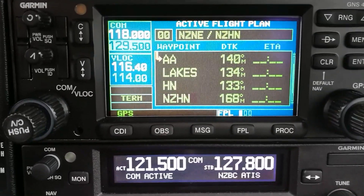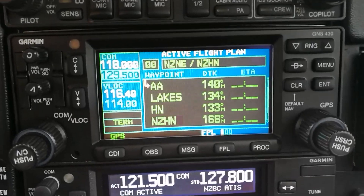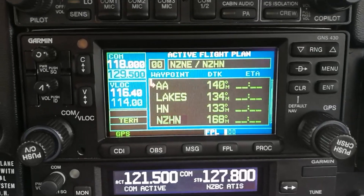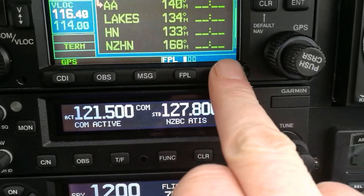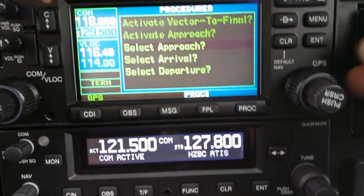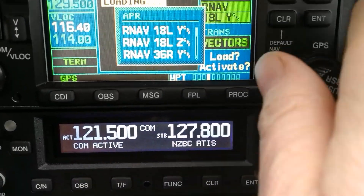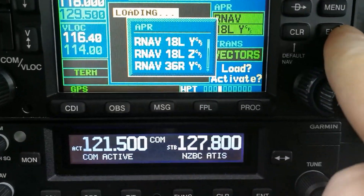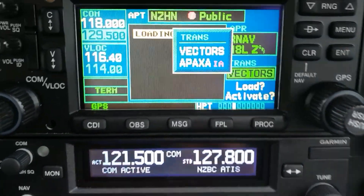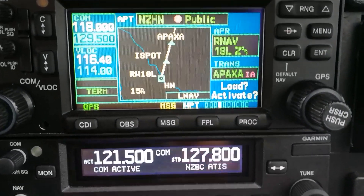So once we get there, we want to do an instrument approach. We know from checking the ATIS it's unlikely to change - they've got a southerly down there and they're using runway 18L, and we want to do the RNAV approach. I hit PROC, which means PROCEDURE, and my choices are SELECT APPROACH, SELECT ARRIVAL, SELECT DEPARTURE. I select APPROACH, and runway 18L is the one I want. Hit ENTER. I'm going via APAXA, which is the first point on the approach. ENTER. I'm going to LOAD, not ACTIVATE - if I said ACTIVATE it would point me to APAXA right now. LOAD.